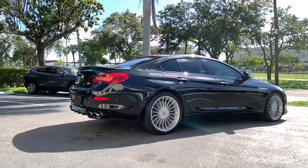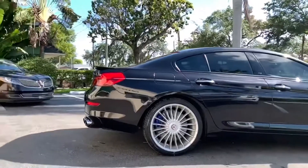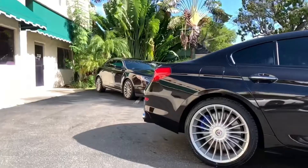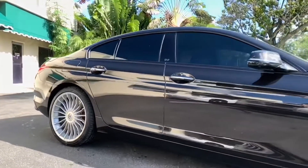This beautiful metallic ruby black one-owner example, one of BMW's finest, is clean Carfax certified. It has an excellent service history, a clean AutoCheck with a score of 91 points, and has never been smoked in.